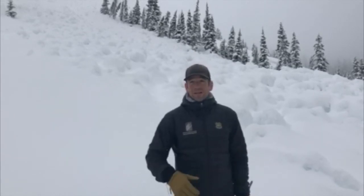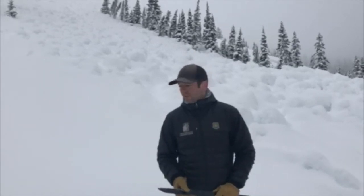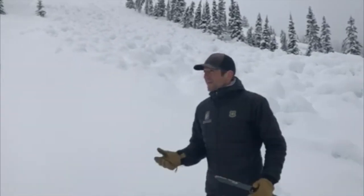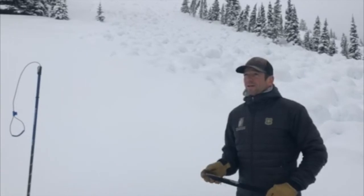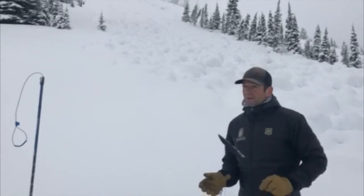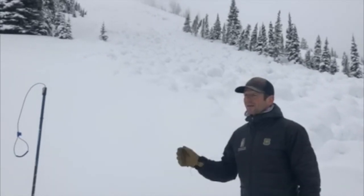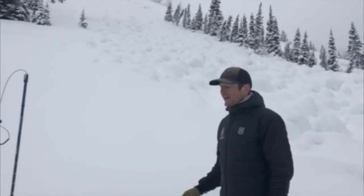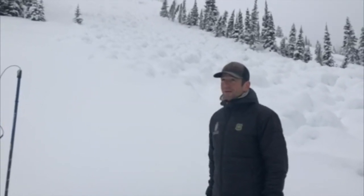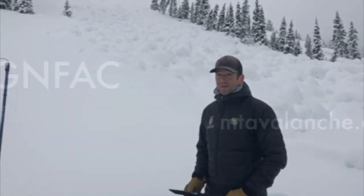It could be stable in the morning and unstable in the afternoon. So this time of year you just need to assess the snowpack carefully and make information-based decisions before you commit to avalanche terrain, because avalanche season is not over yet and we're going to continue to see avalanches for a while yet.